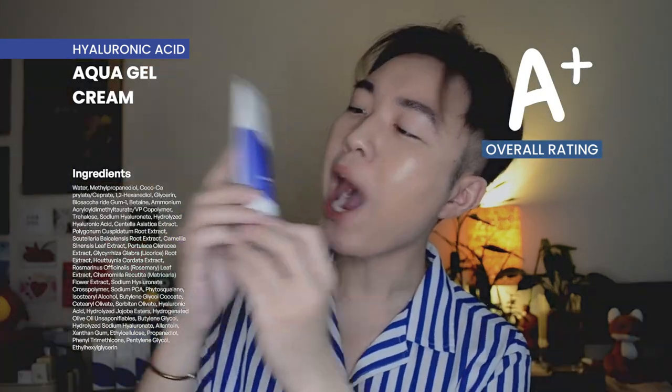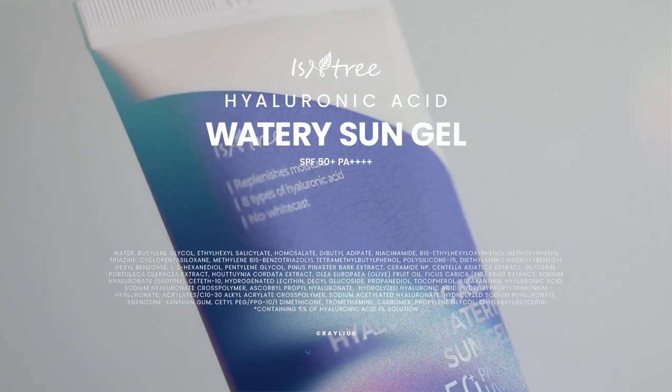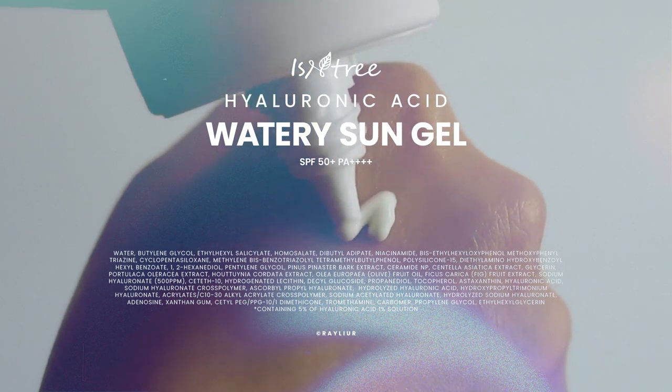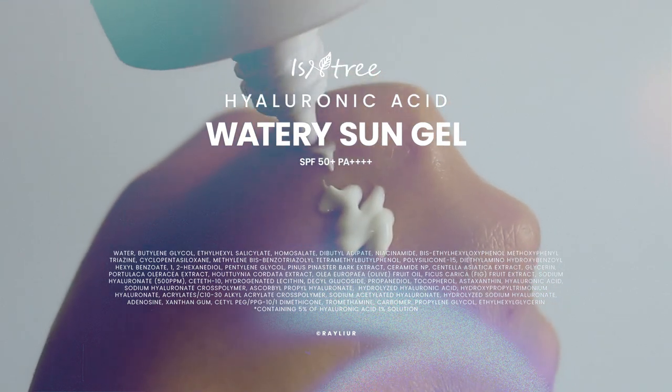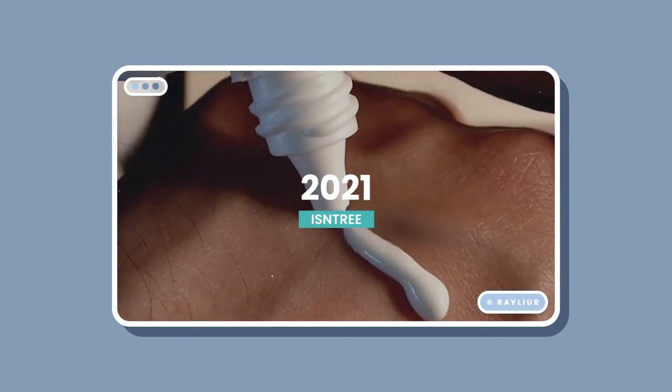This is Isntree's Watery Sun Gel — a chemical sunscreen that works to convert UVA and UVB rays into heat energy for the skin. If you prefer sunscreens with physical UV filters, Isntree also has the Watery Sun Cream, which is much thicker and can give you a white cast. I have been using this sunscreen for the past two years. I reviewed it when it first launched in 2021, and since then it's gotten a new look, but the formula and ingredients are all the same.